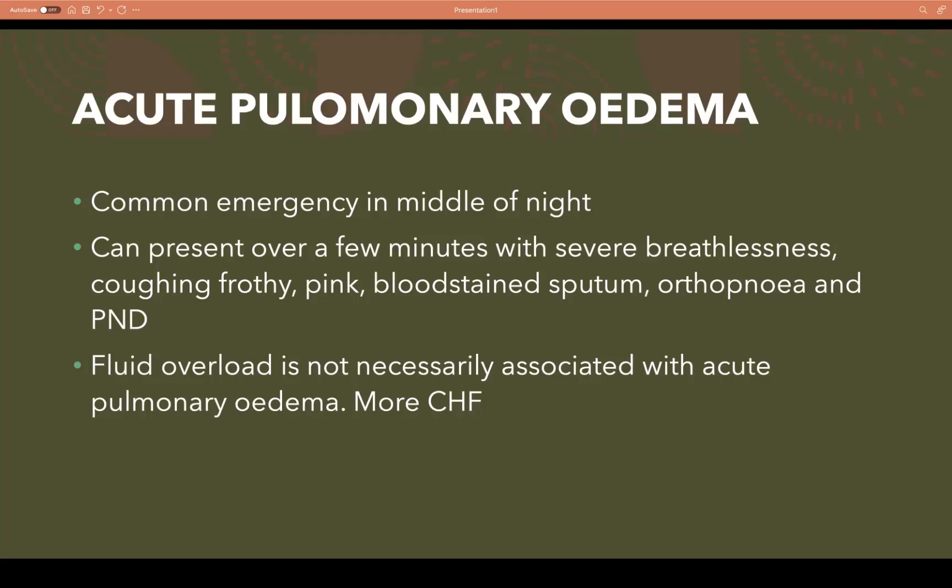Acute pulmonary edema is a very common emergency that doesn't have to occur in the middle of the night, but it can. It can present over a few minutes with severe breathlessness, coughing, frothy pink bloodstained sputum, orthopnea, or paroxysmal nocturnal dyspnea. When you have pulmonary edema — fluid inside your lungs — specifically in left ventricular failure, fluid starts to back into your pulmonary system, first into the interstitial spaces, and if severe enough into the alveoli. This is when patients cough up pink bloodstained sputum. Lying flat worsens the shortness of breath.